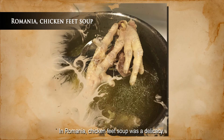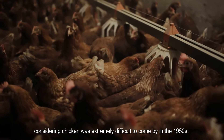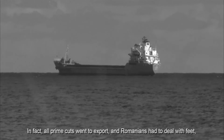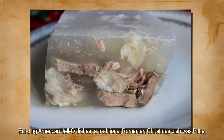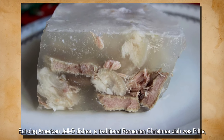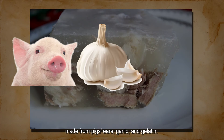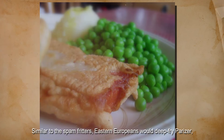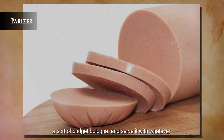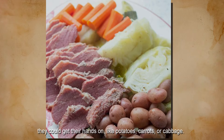In Romania, chicken feet soup was a delicacy, considering chicken was extremely difficult to come by in the 1950s. All prime cuts were for export, and Romanians had to deal with feet, necks, and ears from various animals. Echoing American Jell-O dishes, a traditional Romanian Christmas dish was pifty, made from pig's ears, garlic, and gelatin. Similar to the Spam fritters, Eastern Europeans would deep-fry parizer — a sort of budget bologna — and serve it with whatever they could get their hands on, like potatoes, carrots, or cabbage.